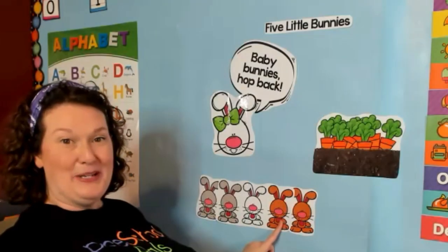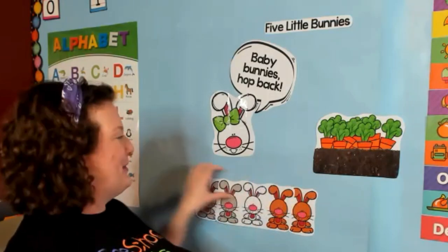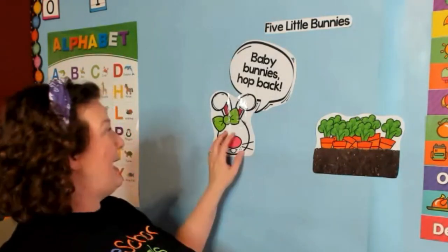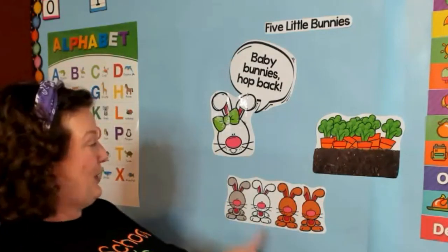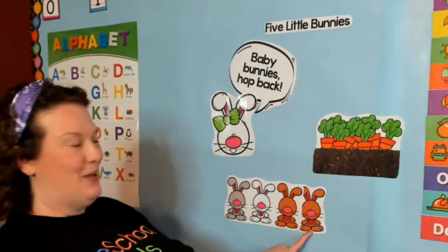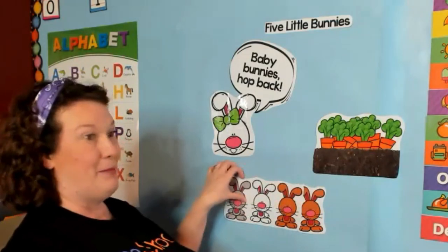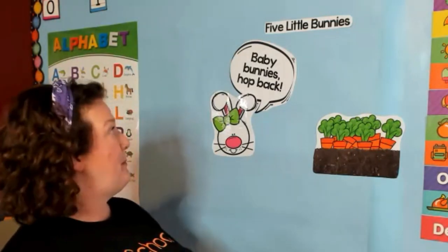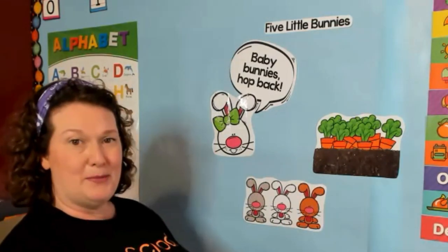Five little bunnies on Easter day hopped to the carrot patch far away. Mama Bunny said, 'Baby bunnies, come back!' But only four little bunnies hopped back — one, two, three, four. Four little bunnies on Easter day hopped to the carrot patch far away. Mama Bunny said, 'Baby bunnies, come back!' But only three little bunnies hopped back — one, two, three.